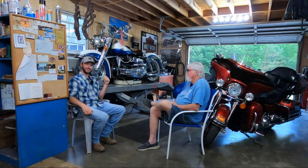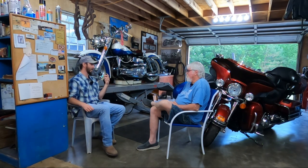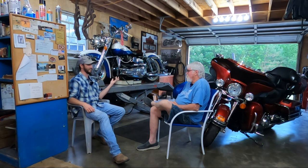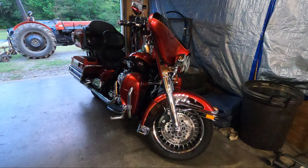Today we have Joel Herring with his 1967 Harley-Davidson FLH and his 2012 Harley-Davidson Ultra Classic. These are some really cool bikes, and when I came out to see your bike collection, I was not expecting to see a sidecar out here. That's something you don't really see every day, and I appreciate you having me out here to talk about the stories on both of these bikes.